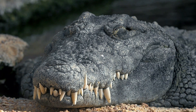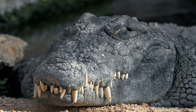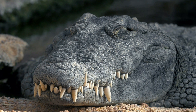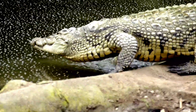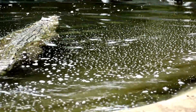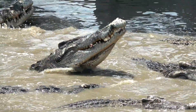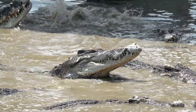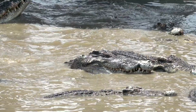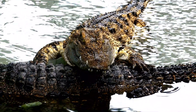A legacy of strength — respecting the ancient predator. Crocodile skin is more than just a protective barrier; it's a testament to the power of evolution, a masterpiece of natural engineering that has allowed these ancient predators to thrive for millions of years. By understanding the science behind their remarkable armor, we can gain a deeper appreciation for the complexity and ingenuity of the natural world and a greater respect for the creatures that inhabit it.